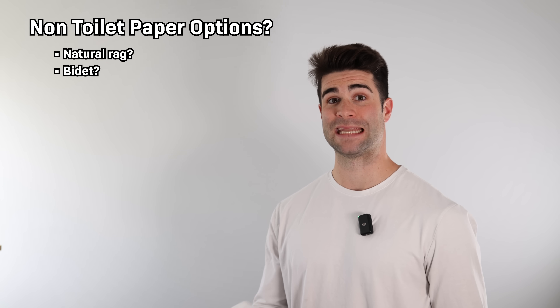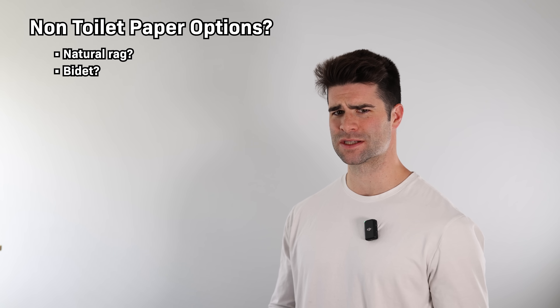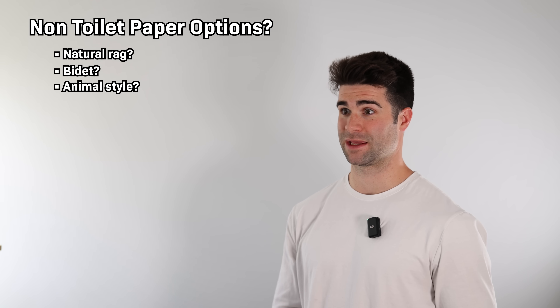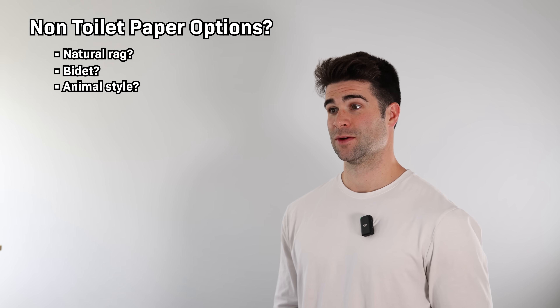Another option would be using a bidet — just get that water right up in there — but I would assume you'd also probably want to wipe at least a little bit as well. Or third option, just don't wipe at all. I mean, animals don't wipe. If you're truly a naturalist...